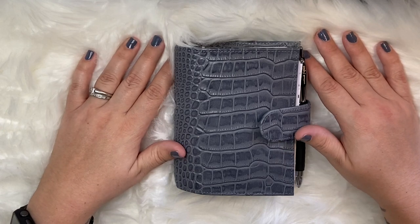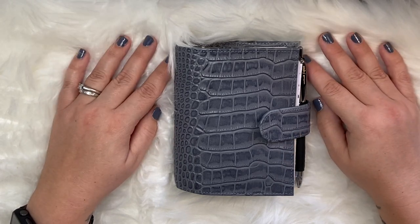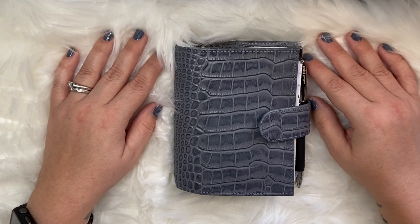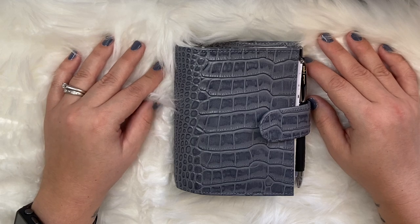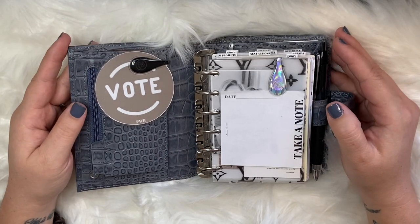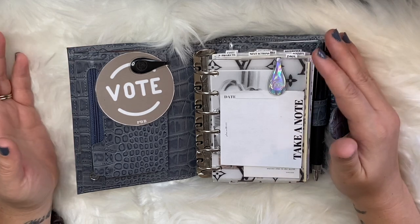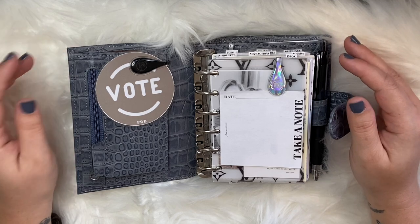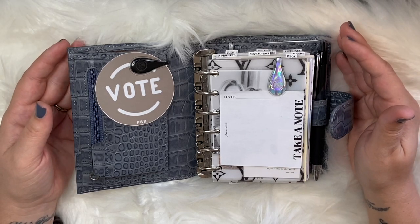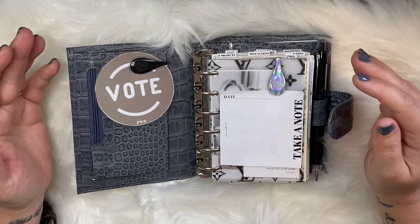In case you guys haven't seen any of my other videos like planner flips, which would show you what sections are in it, I just wanted to focus this video on planner sections. I am mainly a functional planner. The way I use my planner personally is to stay on track with tasks, to get things done, and to get things out of my head. If you're interested in getting more organized and more productive, these are the sections I think are important.